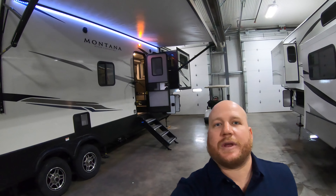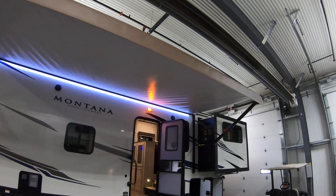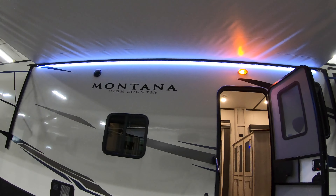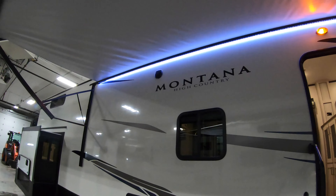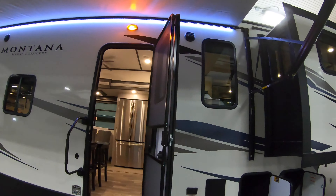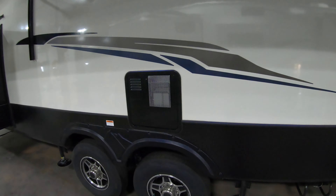First thing I want to show you is the nice big awning out front with the LED under it — we're going to light up that campsite at night. It doesn't look like much on the inside, but when you get it out on the campsite it really does a lot. Up top you've got outdoor speakers, two of them up there, and windows everywhere.